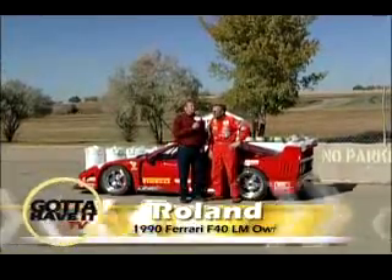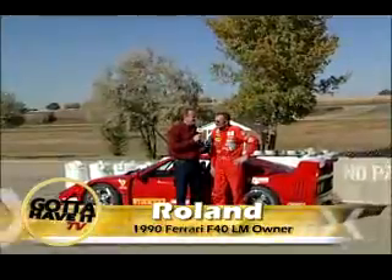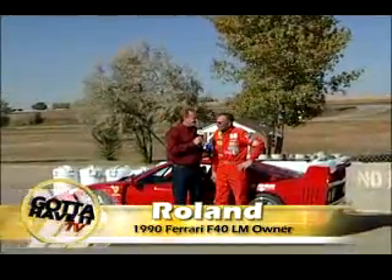Gotta Have It TV with Roland Linder, International Race Car Driver. First of all, thank you so much for coming out here today and showing us this beautiful car.